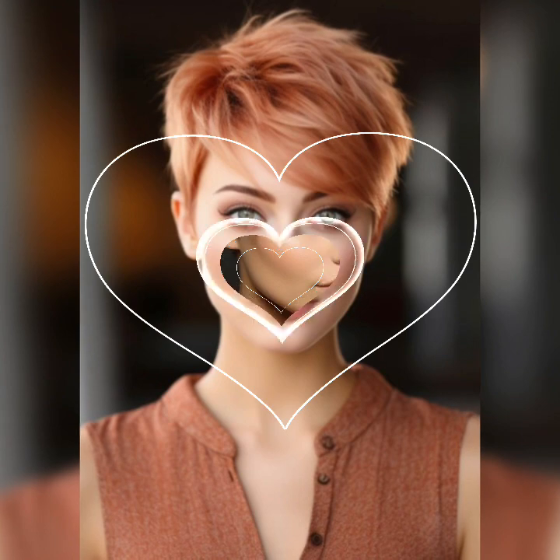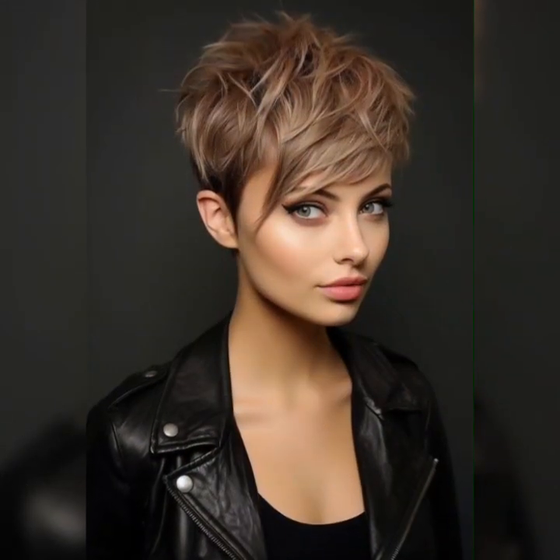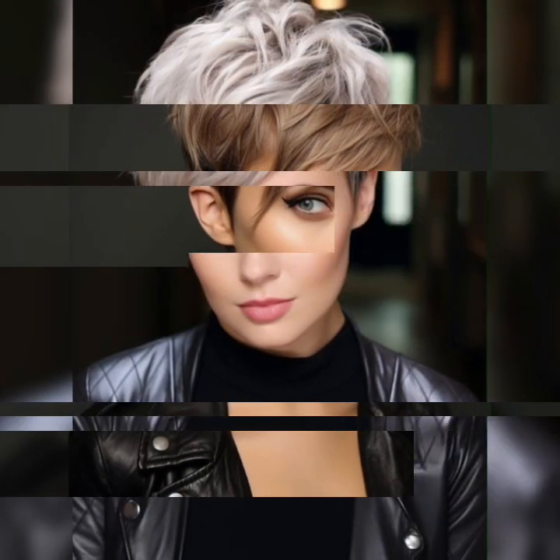The pixie bob is a modern and chic hairstyle that combines the best of both worlds: the short and sassy pixie cut with the edgy and versatile bob. It's all about that perfect balance between femininity and frankness. The pixie bob is known for its short length, typically above the ears, with longer layers on top. It can be styled in various ways.